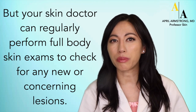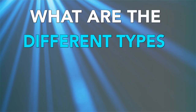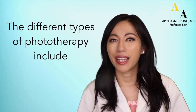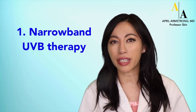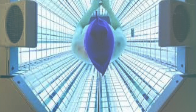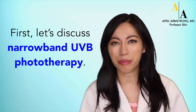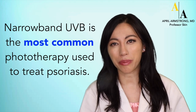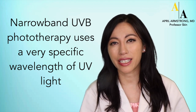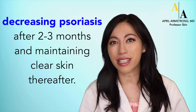Your skin doctor can regularly perform full body skin exams to check for any new or concerning lesions. The different types of phototherapy include narrow-band UVB therapy, targeted phototherapy, and psoralen plus UVA therapy. Narrow-band UVB is the most common phototherapy used to treat psoriasis. It uses a very specific wavelength of UV light — 311 to 313 nanometers — to treat psoriasis.